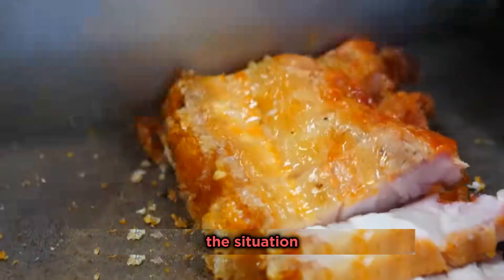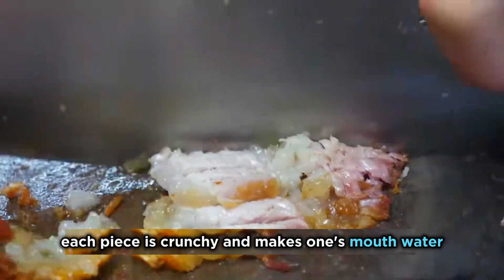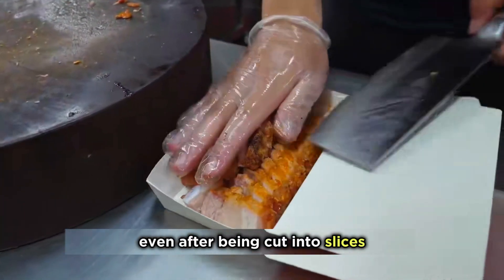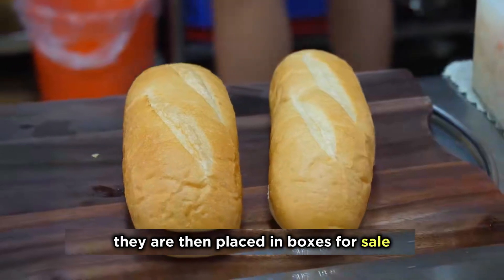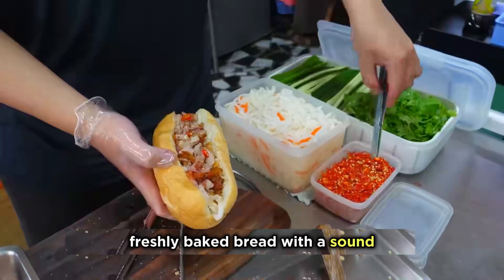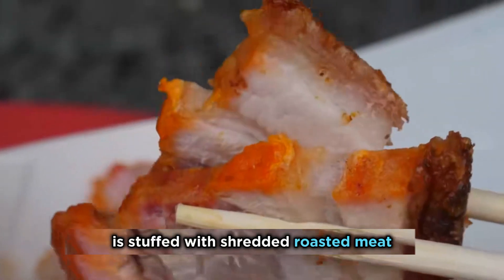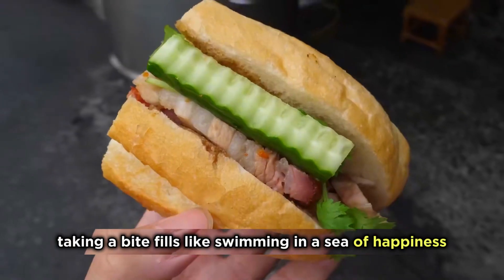Most people don't have it spread out in one piece — they cut it into small pieces. Each piece is crunchy and makes one's mouth water, and even after being cut into slices, the inside remains tender and melts in your mouth. They are then placed in boxes for sale. Besides, there's another way to eat it: freshly baked bread, stuffed with shredded roasted meat and some side dishes. Taking a bite feels like swimming in a sea of happiness. Which way do you prefer?